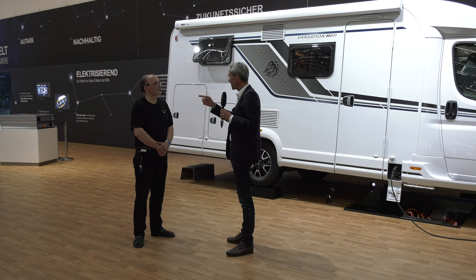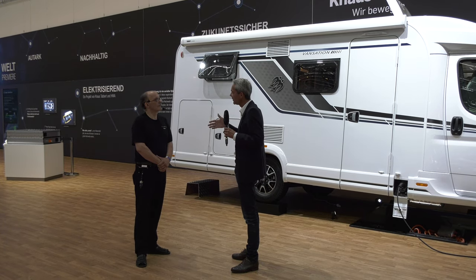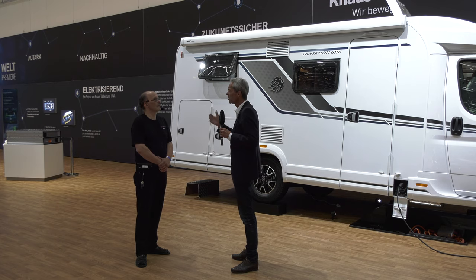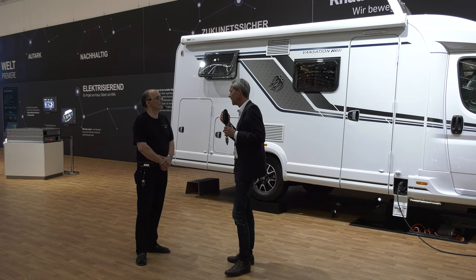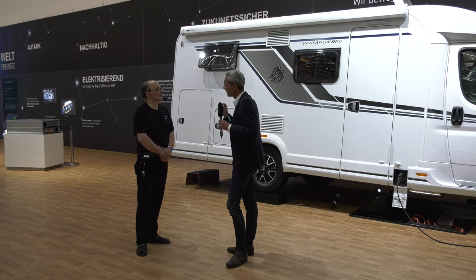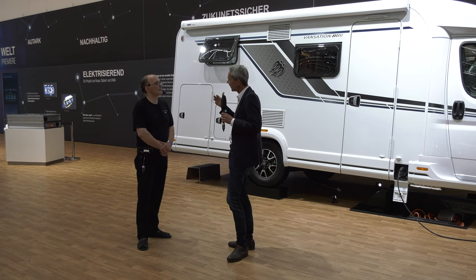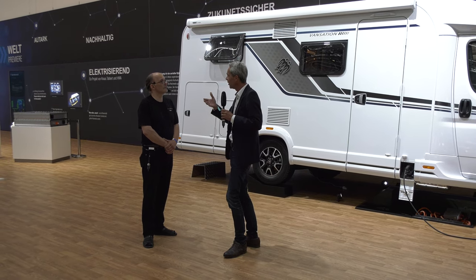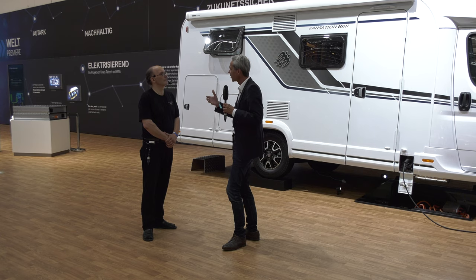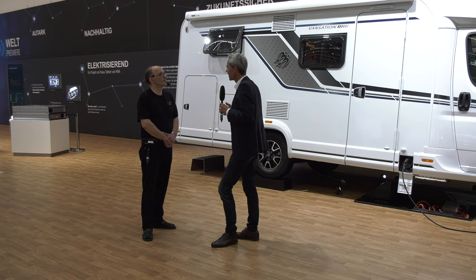Dann haben wir noch einen Vermiet-Service Rent and Travel, auch hier in der Halle. Was da gerade passiert, ist ganz interessant. Wir erleben seit sieben Jahren jedes Jahr ein zweistelliges Wachstum. Bei Rent and Travel, das wir seit fünf Jahren anbieten, ist jede zweite Anfrage von Neueinsteigern ins Caravaning-Leben, und jede zweite Anfrage sind Personen unter 40. Wir kriegen gerade die jungen Neukunden, die wir für unsere Marken begeistern können.